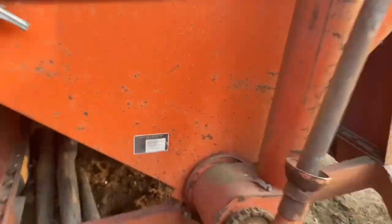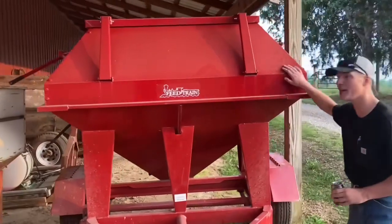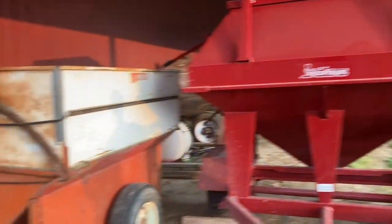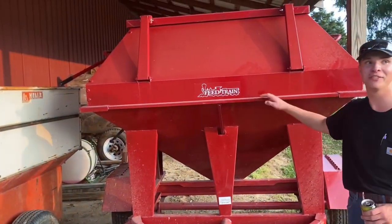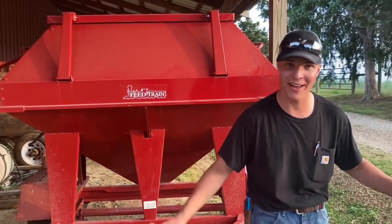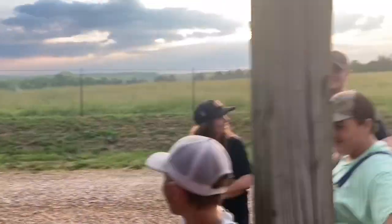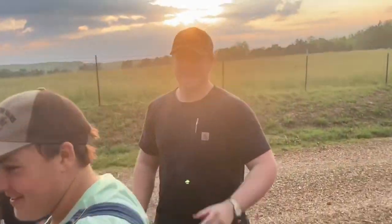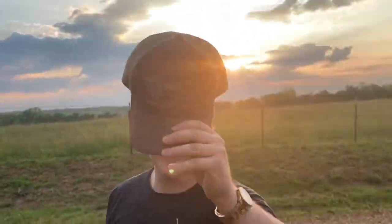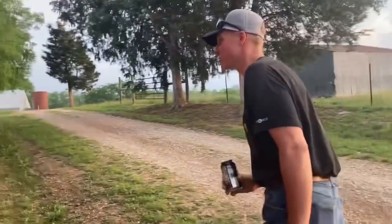So right here, to replace this little Helix auger wagon, we got this little feed train bin. Bought this from MFA, which I work for — and so does Jimmy over there. MFA's been around over a hundred years, guys.